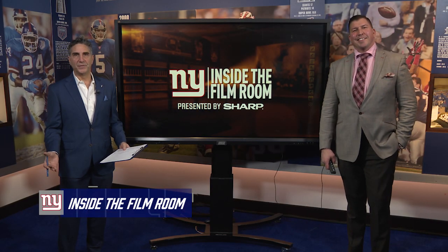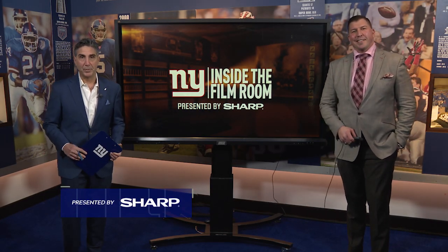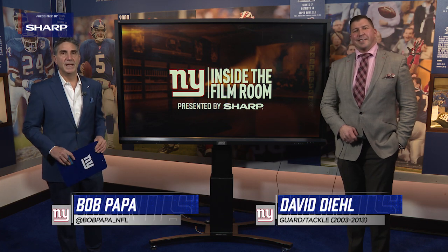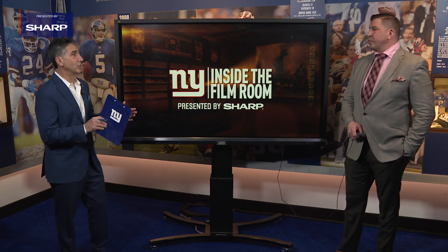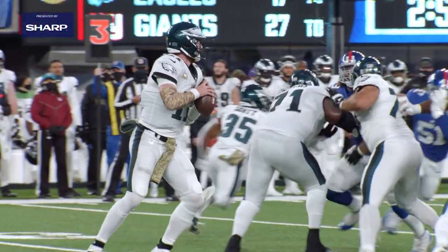Welcome to another edition of Inside the Film Room presented by Sharp. Bob Papa with two-time Super Bowl champion David Diehl. We're going to take a look at second-year defensive lineman Dexter Lawrence. You spent your career having to try to block guys like this.